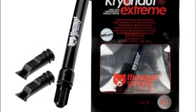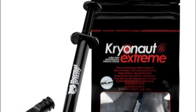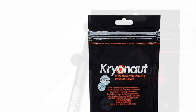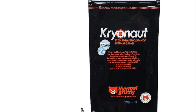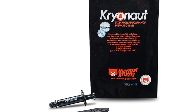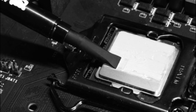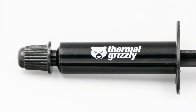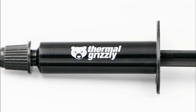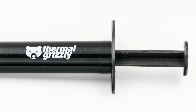While there are numerous positives about Thermal Grizzly Cryonaut, it's important to consider a couple of potential drawbacks. One aspect to note is its slightly higher price range compared to some other thermal pastes in the market. However, given its exceptional quality and performance, the investment may be worthwhile for serious PC enthusiasts who prioritize top-tier cooling solutions. Additionally, Thermal Grizzly Cryonaut takes a bit longer to reach optimal performance levels after application due to its curing process, so patience is key. If you're on the hunt for a premium thermal paste that provides exceptional heat dissipation capabilities while ensuring easy application and long-term stability, look no further than Thermal Grizzly Cryonaut. Its outstanding performance, reliability, and superior thermal conductivity make it a top choice among PC enthusiasts seeking unparalleled cooling efficiency.